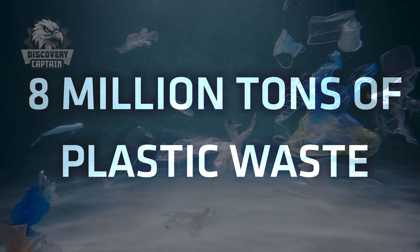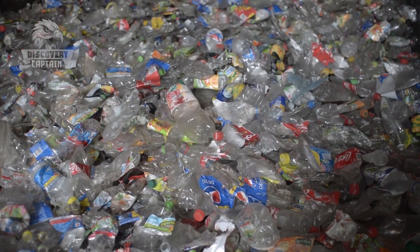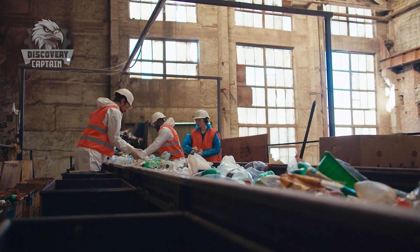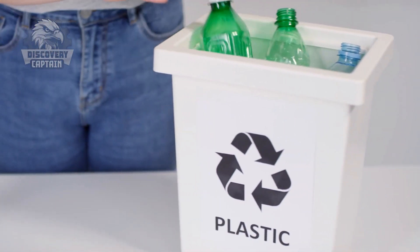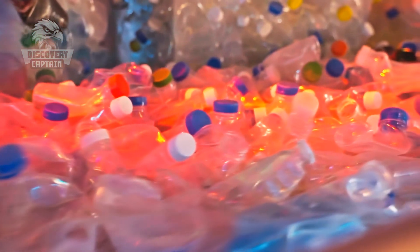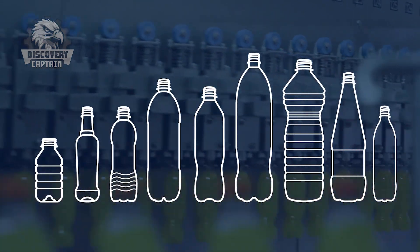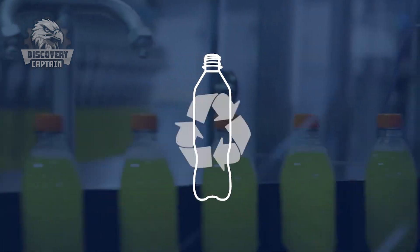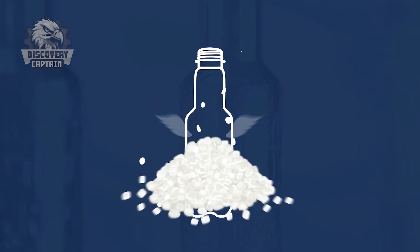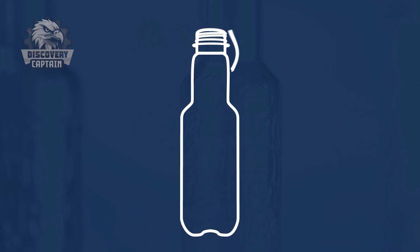We are facing a significant challenge each year. Around 8 million tons of plastic waste enter the oceans, much of it coming from the bottles of water we use every day. According to statistics, only about 9% of plastic waste is recycled, and plastic bottles are one of the major contributors to this problem. However, the bottled water industry is striving to change this reality. Many companies have switched to using recycled plastic for their bottles and have developed plastic collection and recycling programs. With the growing awareness of environmental protection, we have seen the emergence of eco-friendly bottled water products, such as bottles made from bioplastics or even reusable bottles. But the real solution lies with us, the consumers. Choosing eco-friendly products and recycling water bottles after use can make a big difference.